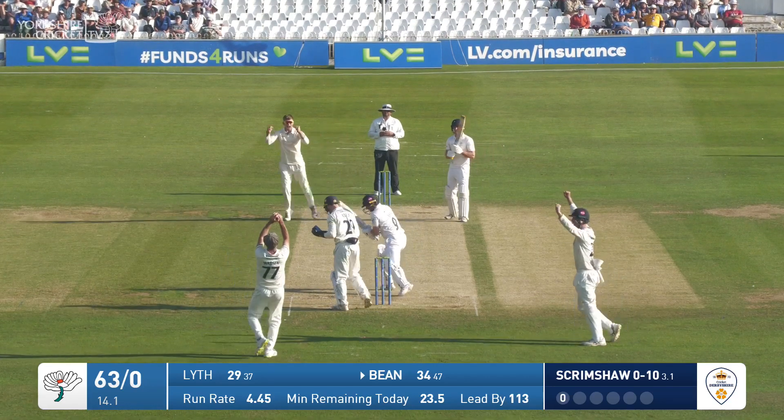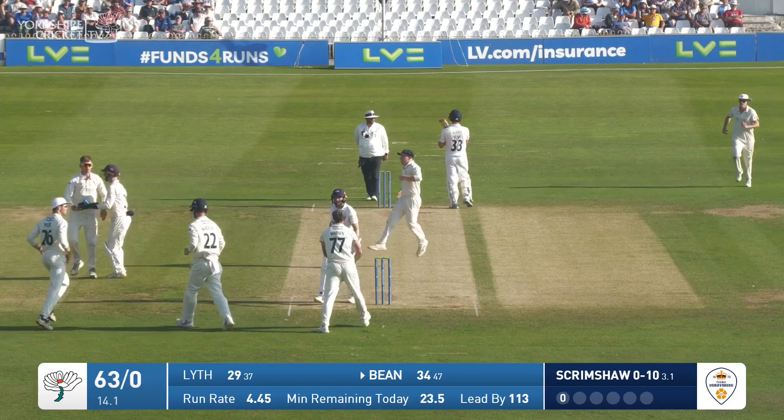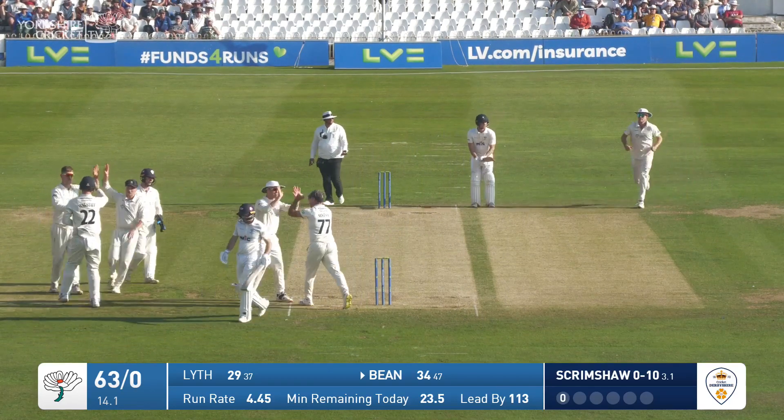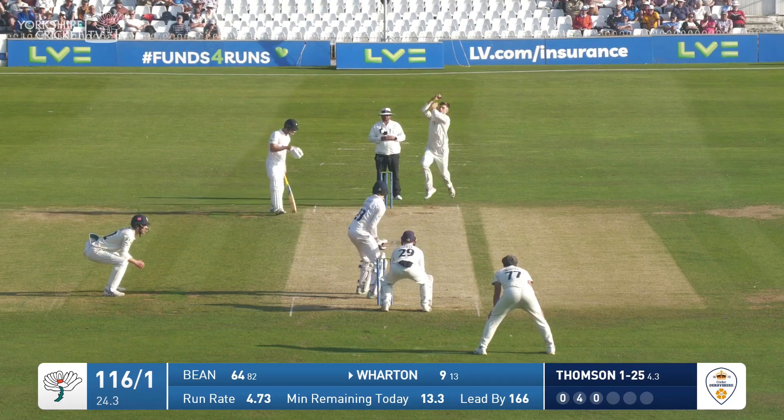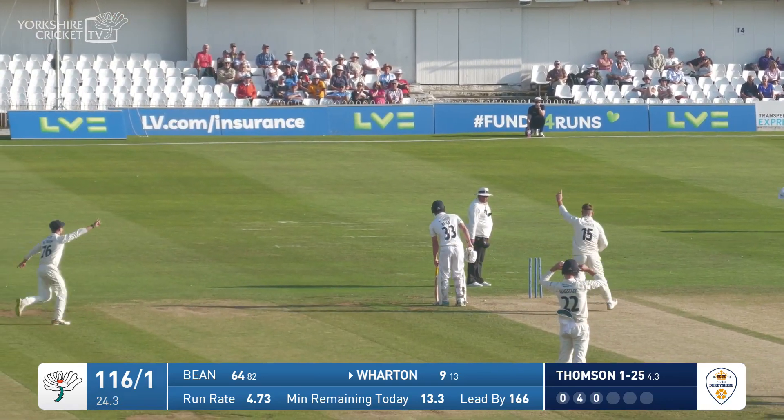Yorkshire's opening pair have been impressive in recent seasons, and then immediately they lose a wicket — Adam Lyth having a flash at one outside off stump. Thompson in again, that one is smashed and caught — run out or caught?